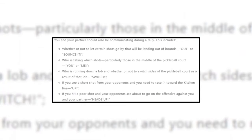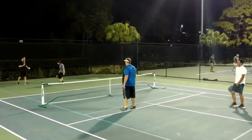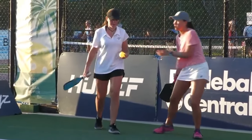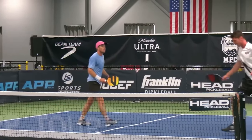Number seven: communicate with your partner. Someone should always call "mine," "yours," "no," and so on. If your opponent hits the ball onto your side of the court and you know it's going out of bounds, there's no purpose in trying to knock it back. Before starting a game, it's always a good idea to chat with your partner to establish ground rules for working together. When playing with a new partner, this is a must.